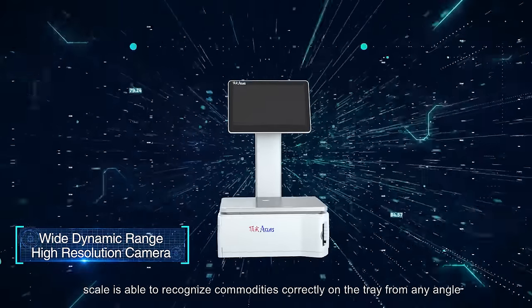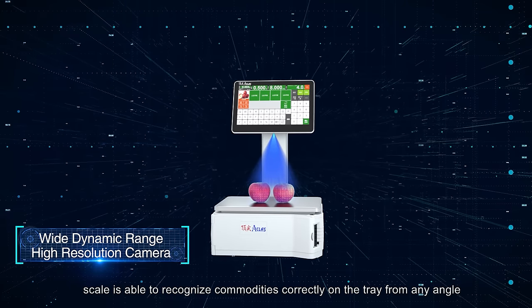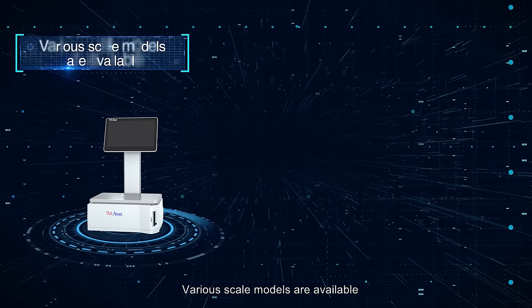With a wide dynamic HR camera, the scale is able to recognize commodities correctly on the trade from any angle.